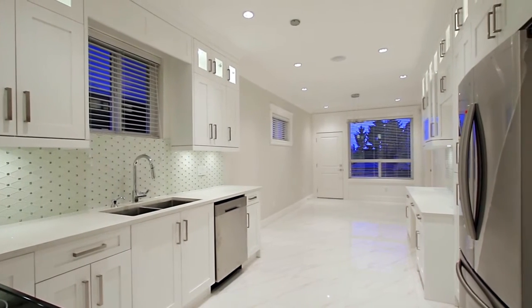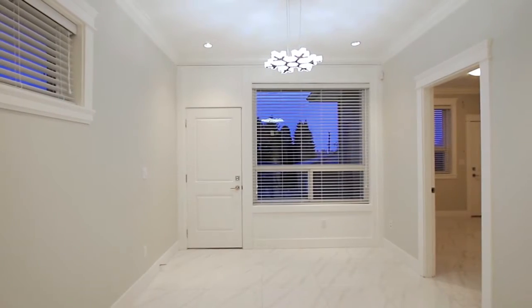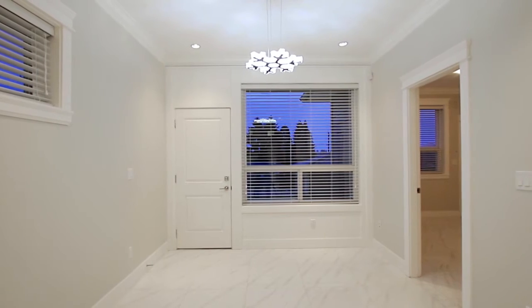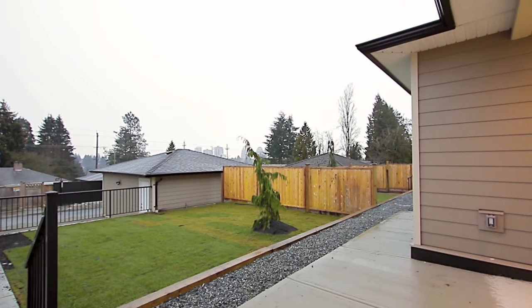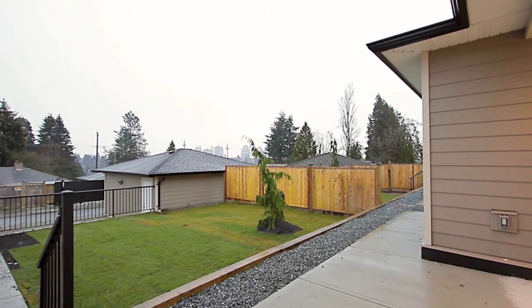Your kitchen is open to the eating area, with an LED light fixture and a door out to a patio and your fenced backyard, where you have a detached garage, additional parking pad, and lane access.